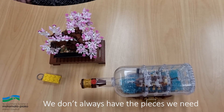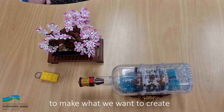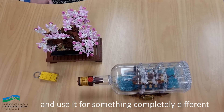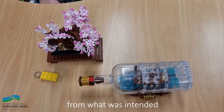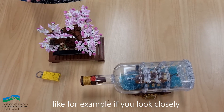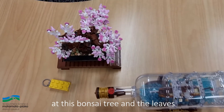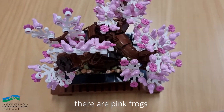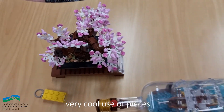We don't always have the pieces we need to make what we want to create. Sometimes we can take a piece and use it for something completely different from what was intended. Like for example, if you look closely at this bonsai tree and the leaves, you'll notice that instead of leaves there are pink frogs. Very cool use of pieces.